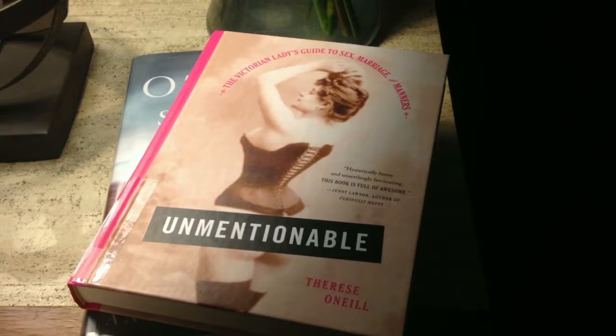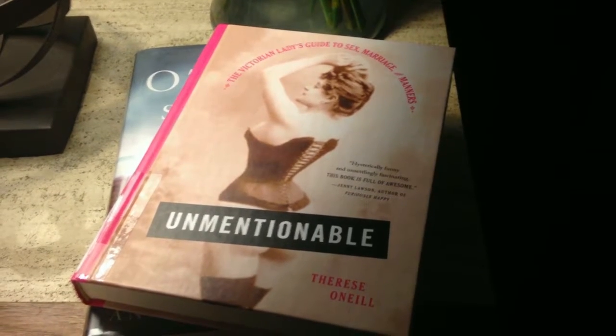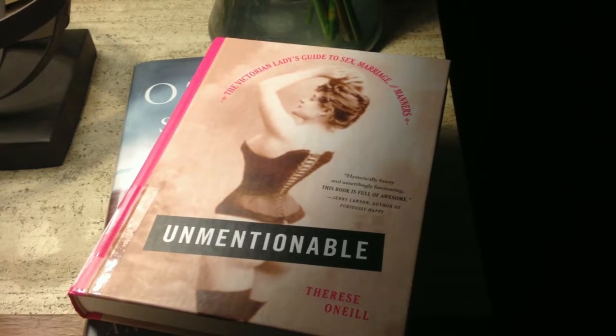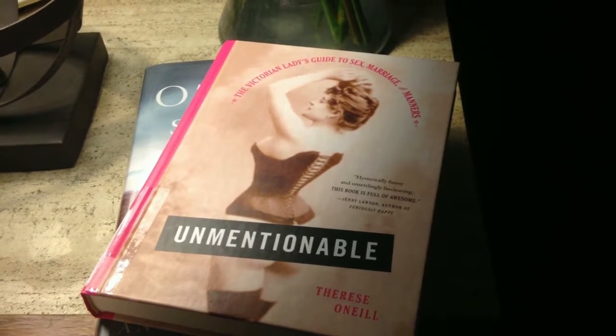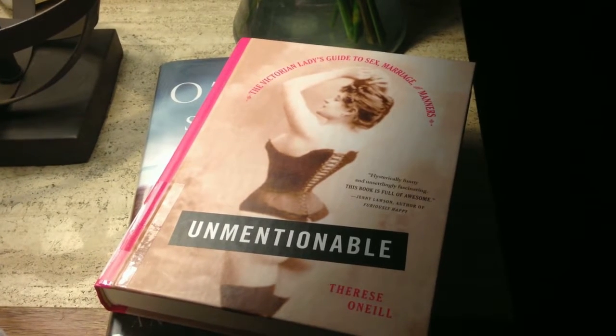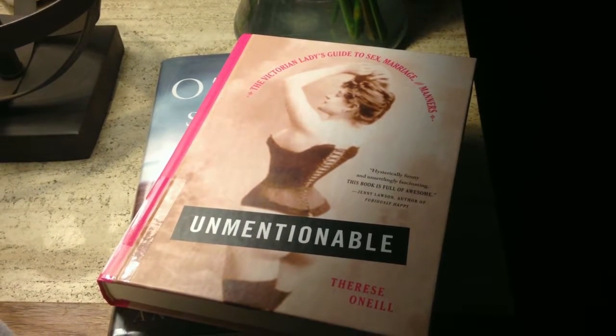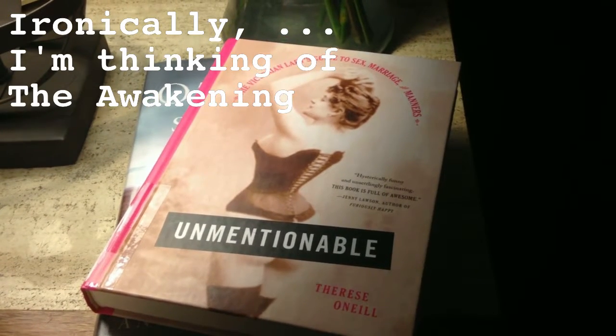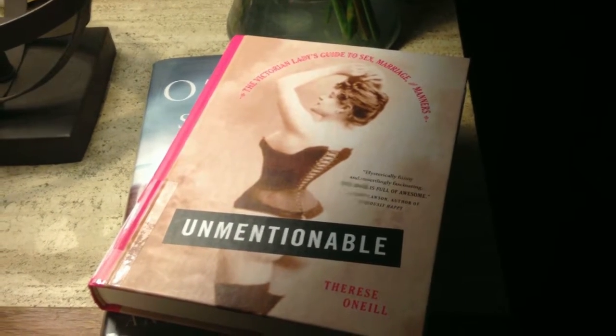I probably just haven't had the right introduction to it. My only introduction to it was reading a Kate Chopin work back in high school, and I was in a pretty rigorous program so we had to analyze it to death. So I wanted to give this a shot because it sounded really interesting.